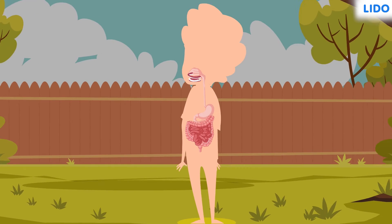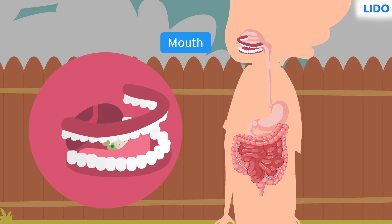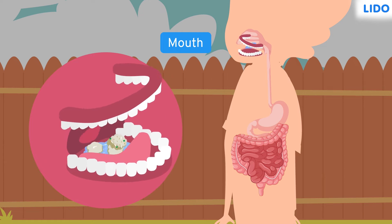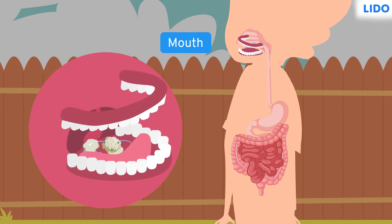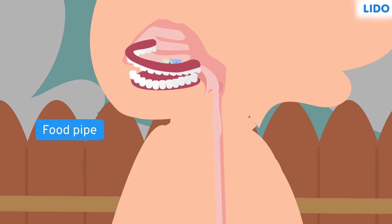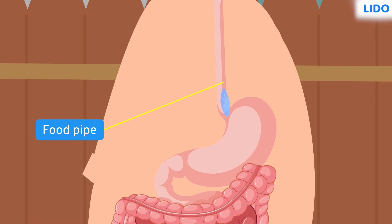We take our food in through our mouth. The process of digestion starts in the mouth itself. When we chew the food, it breaks down into small pieces. The saliva gets mixed with these small pieces of food in the mouth, making it moist and easy to swallow. When we swallow the food, it travels down to the stomach through a pipe called the food pipe.